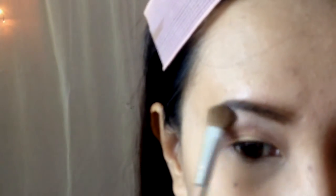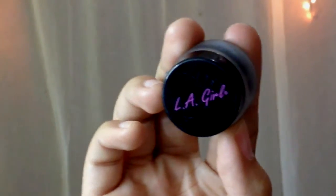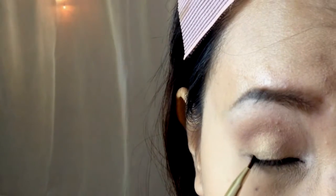Then take a beige eyeshadow and apply it on the brow bone. The inner corner also needs to be highlighted. Then use a brown eyeliner pencil to tightline your eyes and also apply it on the waterline. Now use a black gel eyeliner to define the eyes — no winged-out eyeliner this time.